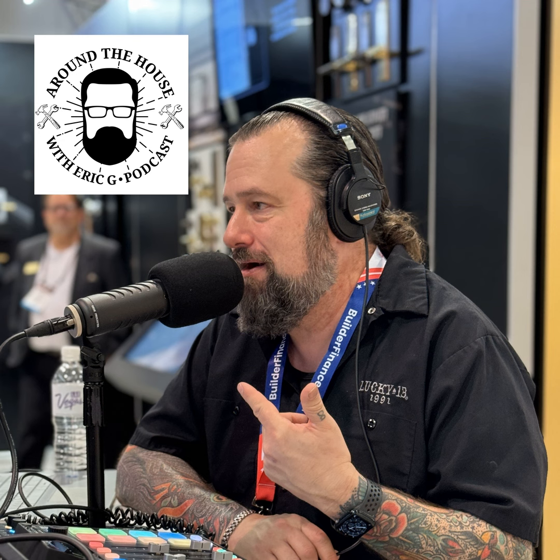When it comes to remodeling and renovating your home, there is a lot to know, but we've got you covered. This is Around the House — the next generation of home improvement. I'm Eric G. Thanks for joining me today. If you want to find out more about us, head over to aroundthehouseonline.com. And if you want to track me down, you can give us a call here in the studio at 833-239-4144.